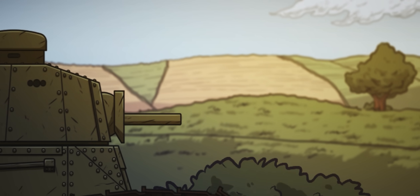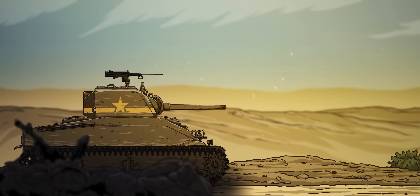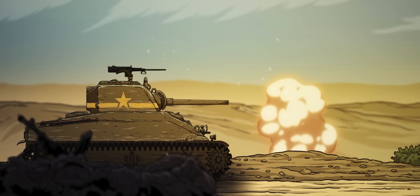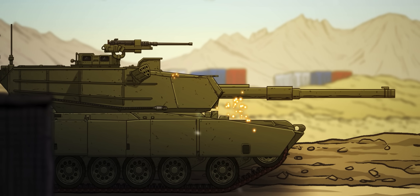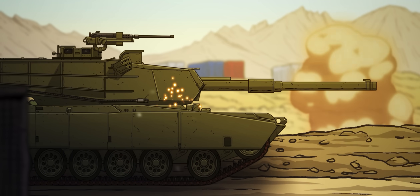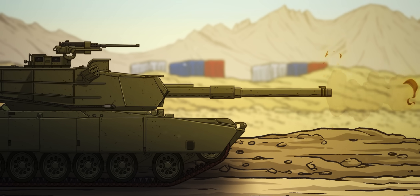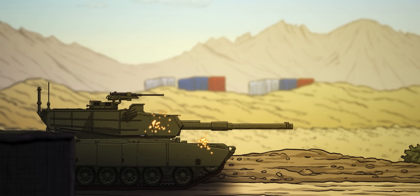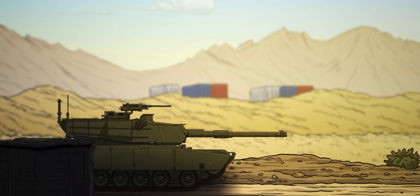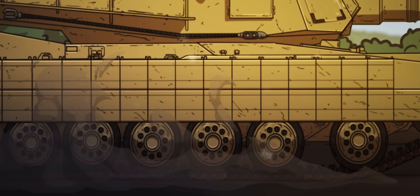Forged from decades of technological innovation and combat experience, the M1 Abrams is today's epitome of armored superiority. Famous for its advanced composite armor, powerful turbine engine, and formidable armaments, its story begins in the Cold War, evolving into a platform that has continuously adapted to meet the demands of modern combat.